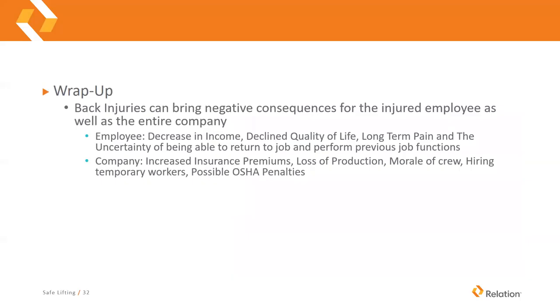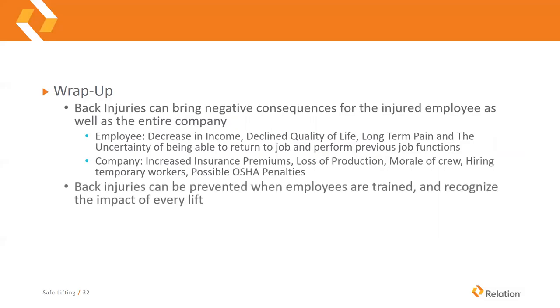Back injuries can bring negative consequences for both the injured employee and the entire company. For the employee: decreased income, a decline in quality of life and hobbies, long-term pain, and uncertainty about being able to return to their previous job functions. For the company: increased insurance premiums, loss of production, reduced crew morale when someone is injured, the cost of hiring temporary workers, and depending on the circumstances, possible OSHA penalties.